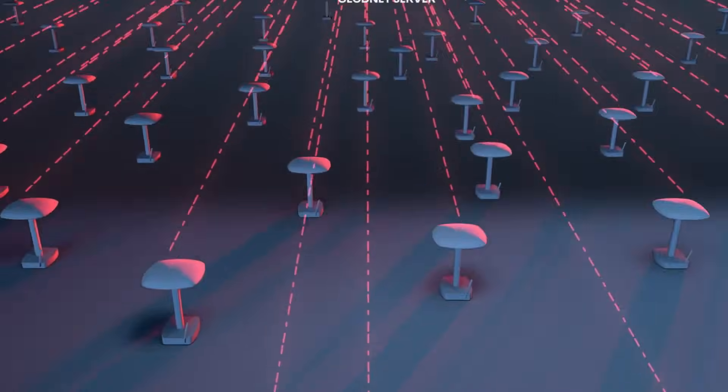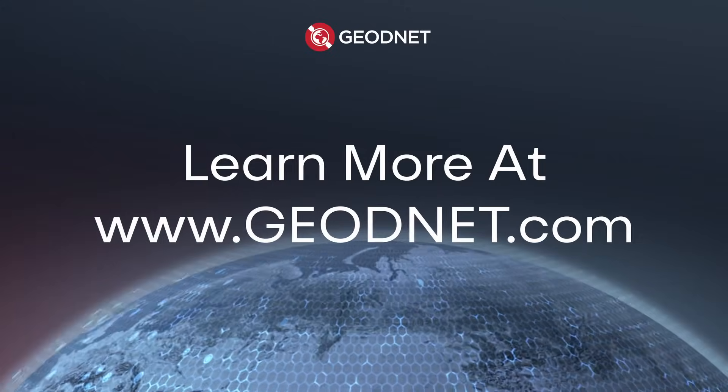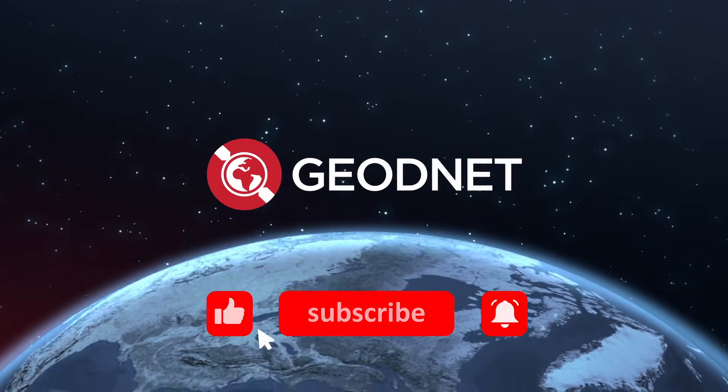Geodnet, powering the future of precise positioning. Learn more at geodnet.com. Geodnet, mind the sky.